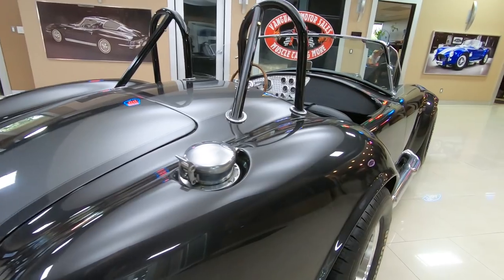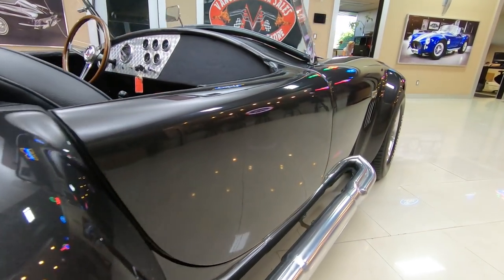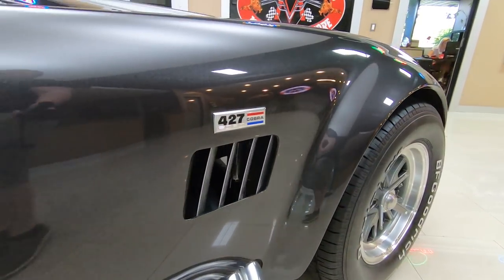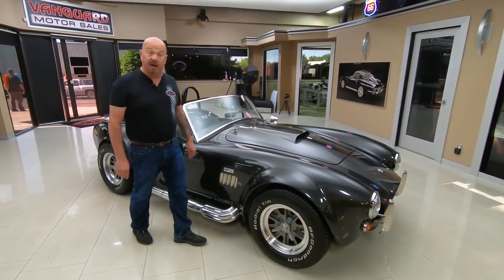Look down the side of this beauty — look at that nice straight paint. These Cobras don't have a flat spot on them anywhere, so the painters have a real challenge getting these cars beautiful. The painter did a beautiful job on this car.